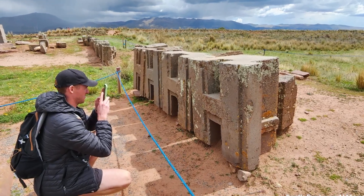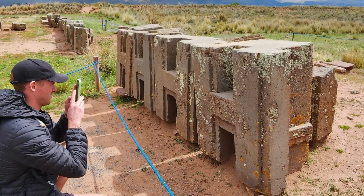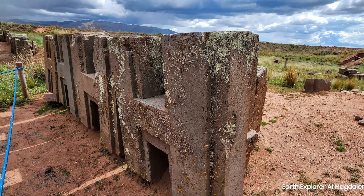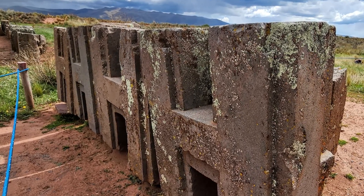At Pumapunku they have these famous H-blocks. Each one is exactly a meter high and identical. Recently a geologist visiting the site said it's almost as if they've been prefabricated.